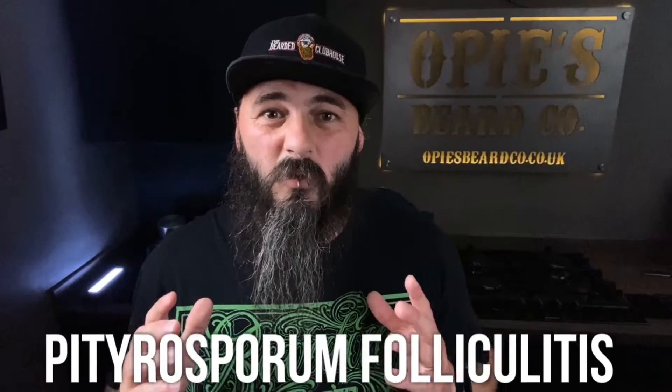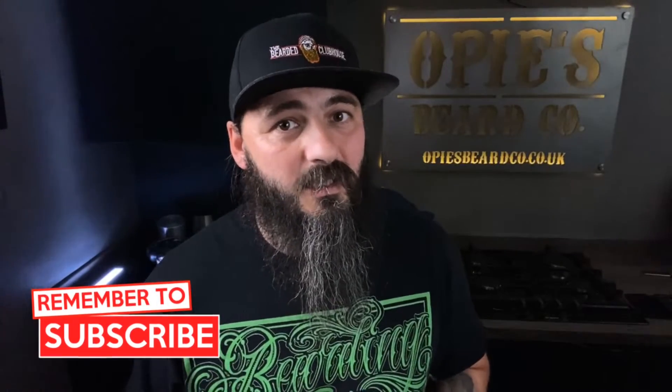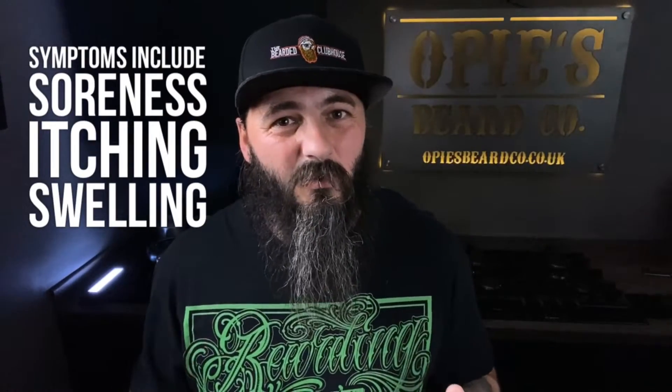The reason that's wrong is because you're suffering from Pityrosporum Folliculitis. This is a condition that's caused by naturally occurring yeast in your skin getting into your hair follicle and generally running riot, giving you a yeast infection. The worst thing you can do for a yeast infection is make it worse by putting oils on it.